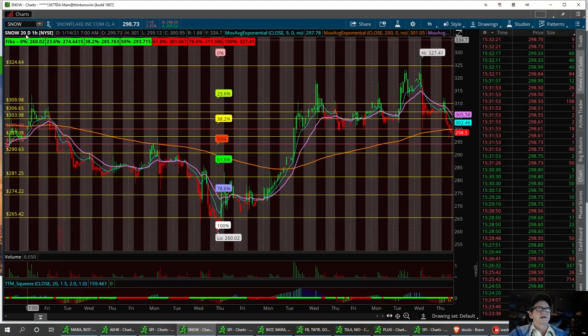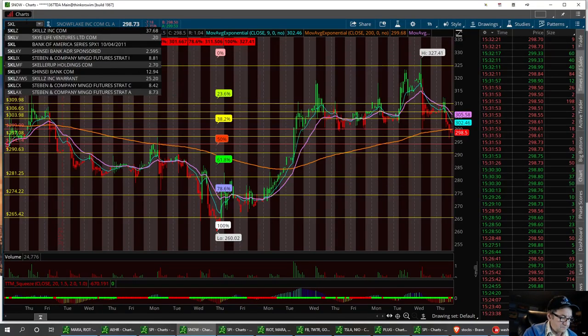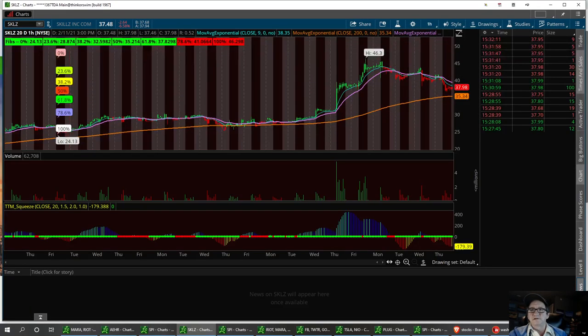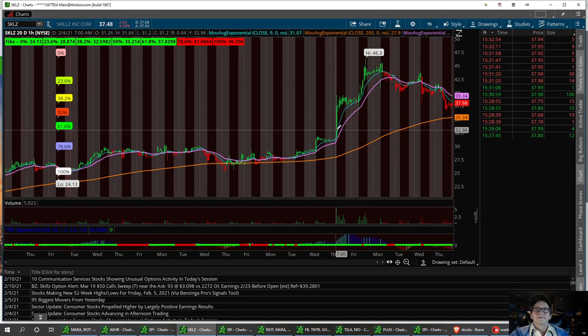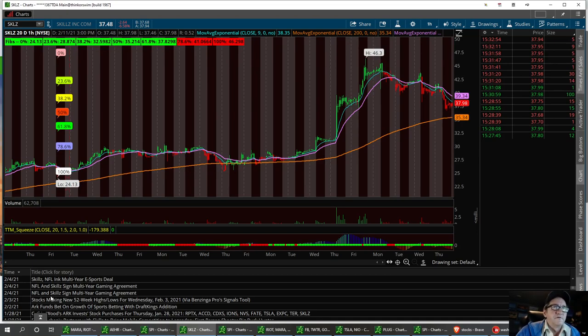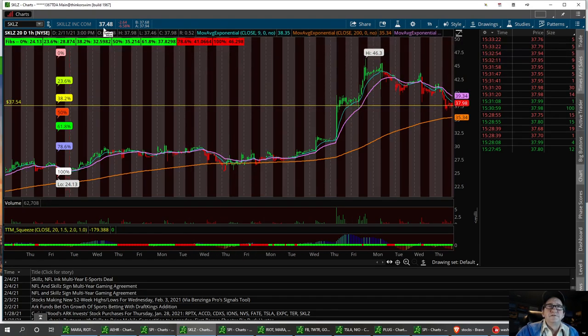The next one is SKLZ — Skillz. It's had a nice little five-day pullback after a real nice spike up. I want to see what news was the catalyst. On the fourth, it had a multi-year gaming agreement, so all the game stocks are running pretty good — definitely bullish. HIMX had a pullback today, another one you might want to look at. We did pull back to a support level today right around $37.54. We closed at $37.48.